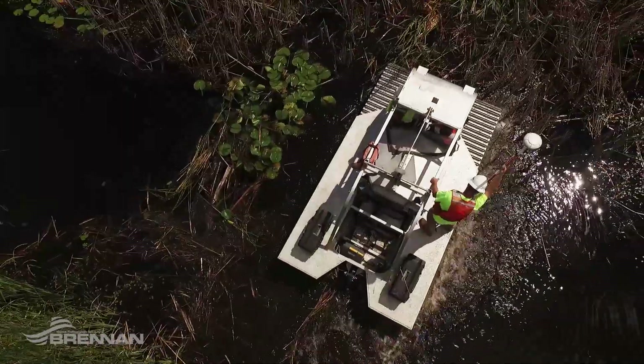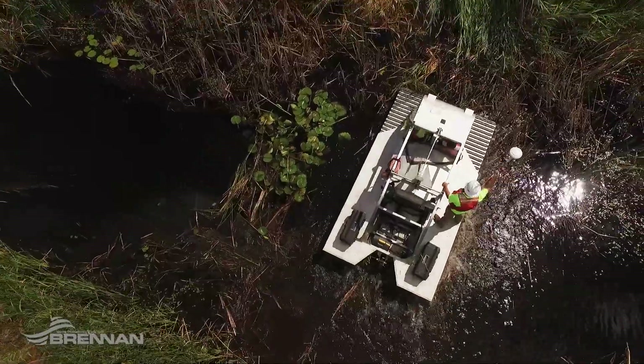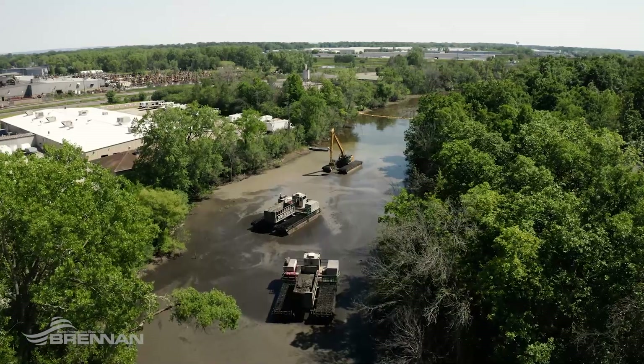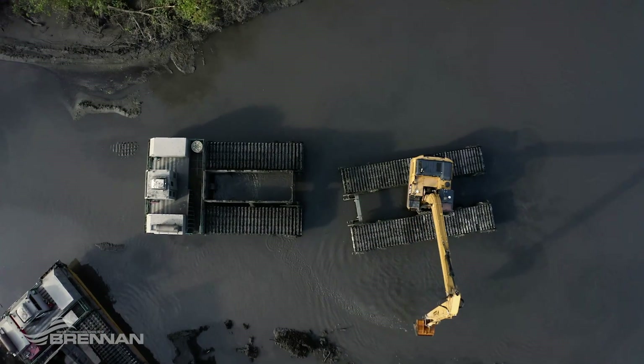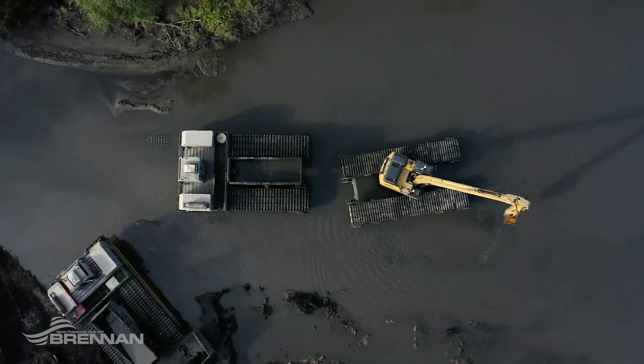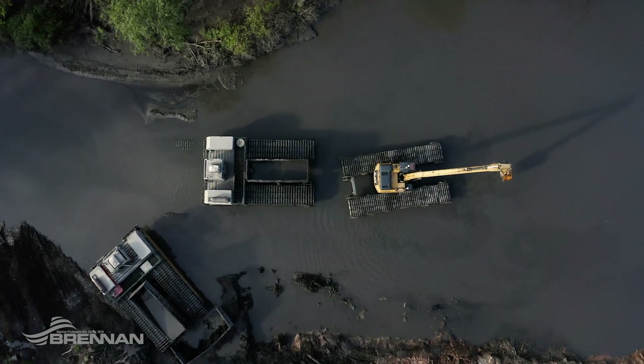It allows for easier transportation for personnel and materials, increasing safety in the process. Our amphibious equipment are the perfect tools for wetland construction and environmental remediation.